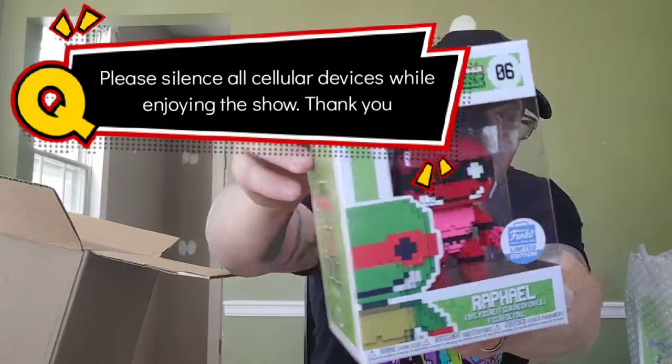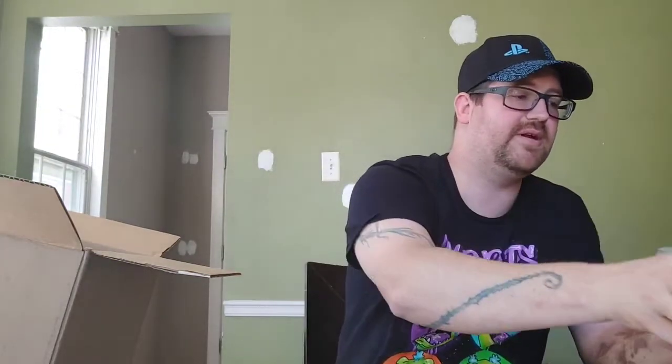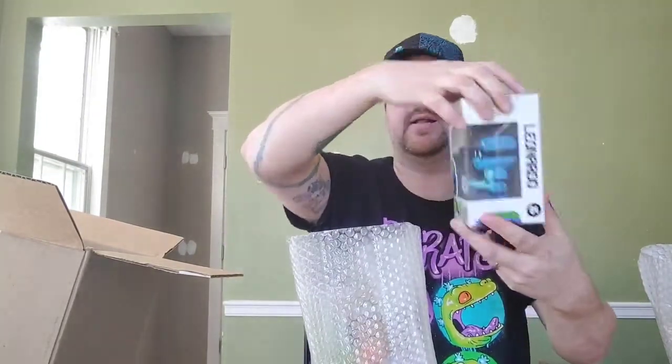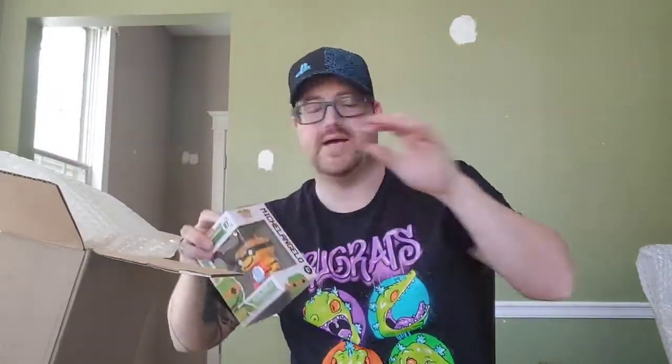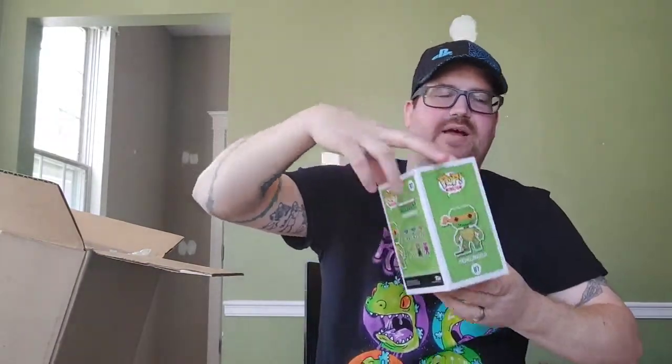They're color-coded: this one's Raphael and he's red, got Donatello and of course he's purple. These are all Funko limited edition ones, so you can't even get them anymore — they are vaulted. We got Leonardo and he's blue, and last but definitely not least we got Michelangelo, who's orange. I'm so glad I got these. The four together they're worth like $140, and this was about 9,000 points — so I hadn't spent any money; they came with all my Mystery Grails.